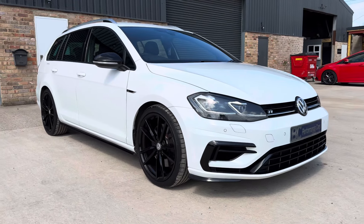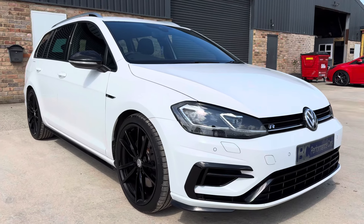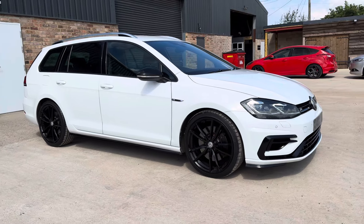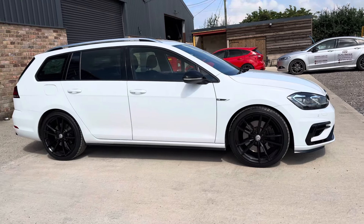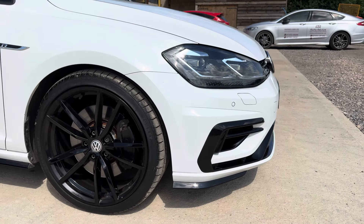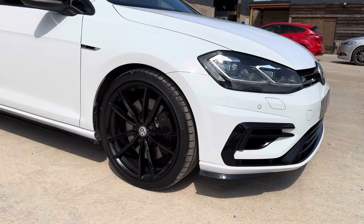Hello, it's Ben at BC Performance Cars. I appreciate you sparing some time today to join me on this walk-around video of this 2019 model year pure white Mark 7.5 Golf R Estate, benefiting from complete servicing history. This standout example is presented in fantastic condition, covering just 51,000 miles. Being the 7.5, it benefits from the facelifted exterior including headlights, bumpers, and rear dynamic indicators.